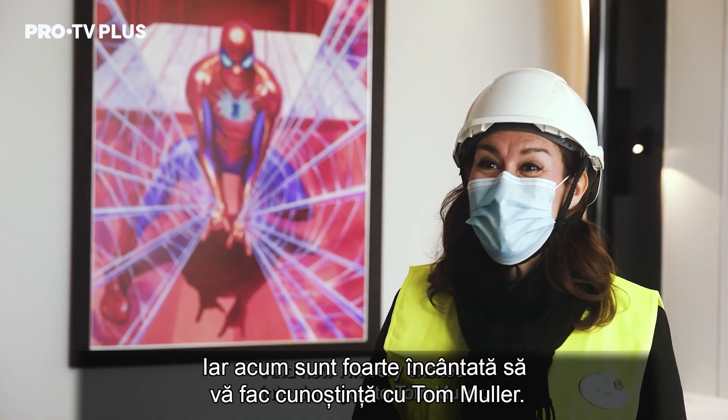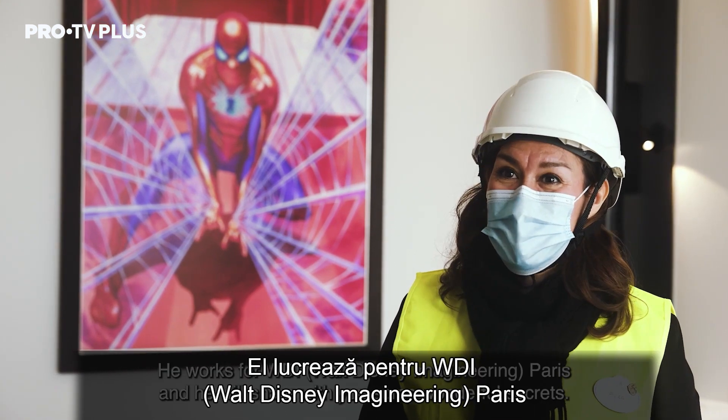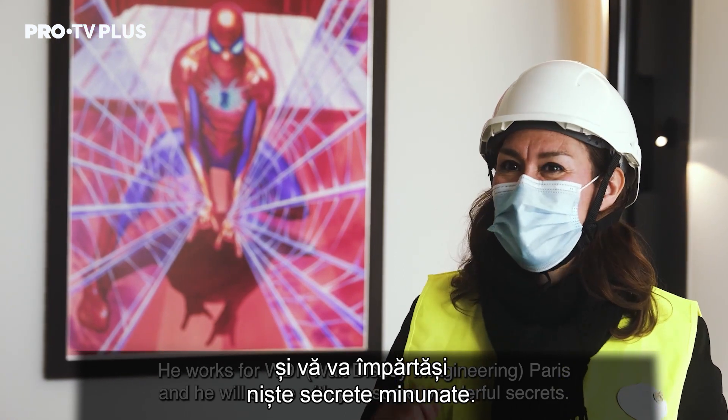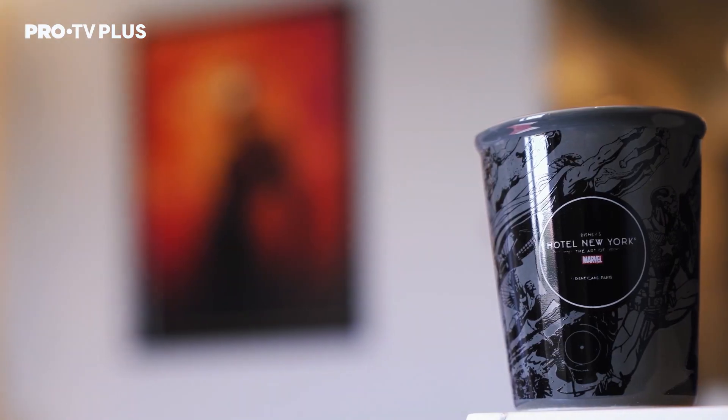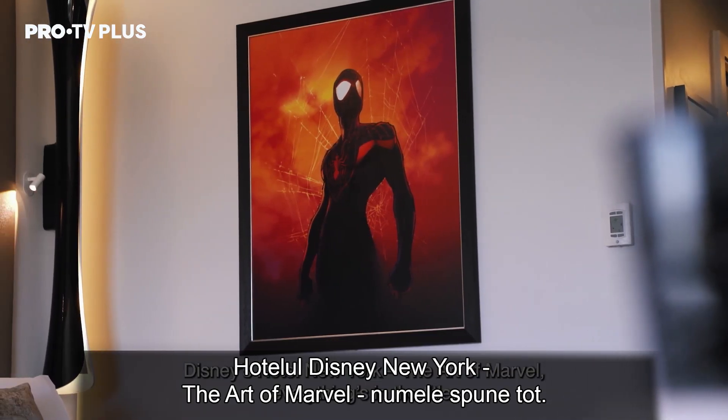I'm very excited to introduce you to Tom Mueller. He works for WDI Paris and he will share with you some wonderful secrets about the design and some of the behind the scenes. Disney's Hotel New York, The Art of Marvel — everything's in a title.